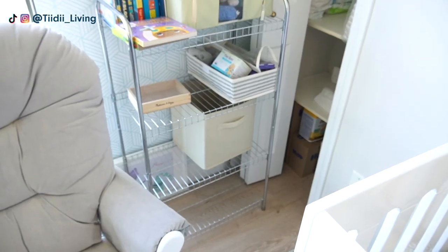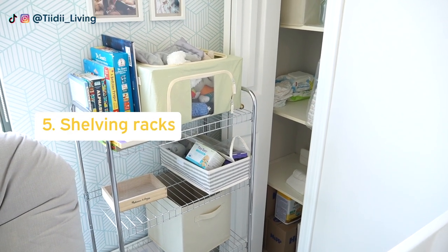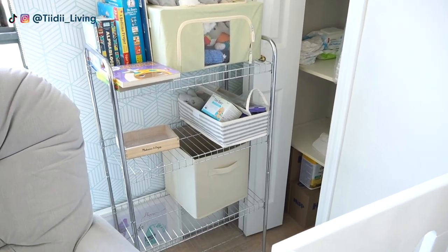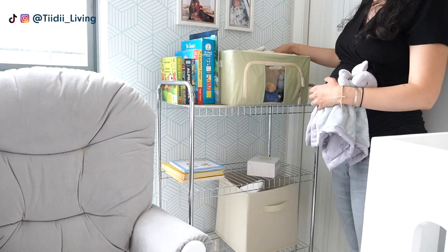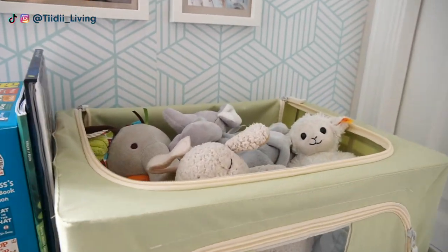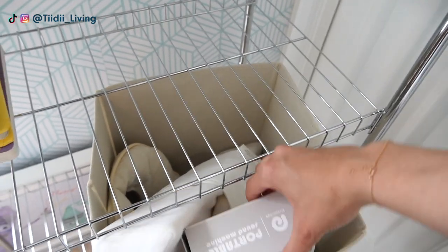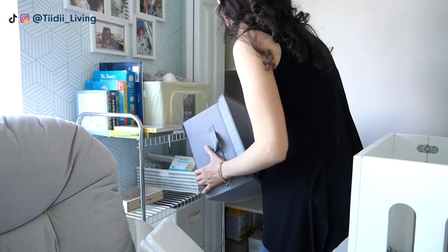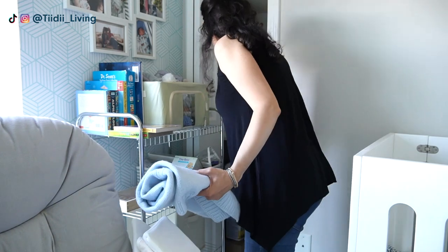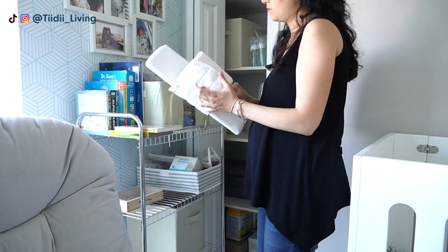The fifth and final way that I maximize the storage space in the room is by adding this little shelving rack where I store a few books, stuffed animals, and things like the sound machine. One last area to organize in the room was this very narrow closet in which I keep the diapers and wet wipes and a few other items like stroller accessories, carriers, and baby bottles.